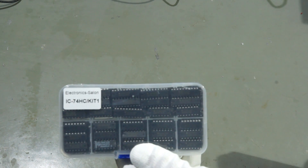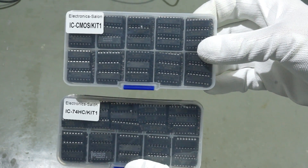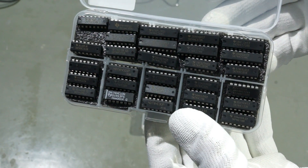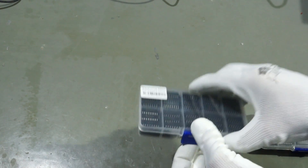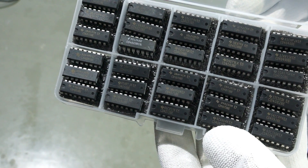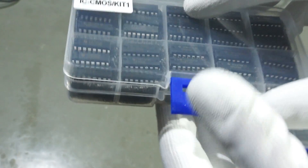The next two assortments are somehow optional: a set of TTL and a set with common CMOS logic chips. These assortments are not easy, because to choose the right ones out of the flood of available chips is somehow random and you easily do not find the one you need in your set. This is why I usually order these chips together with the main parts of my project and I have a few specialities outside these assortments.